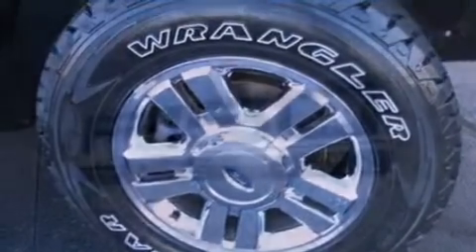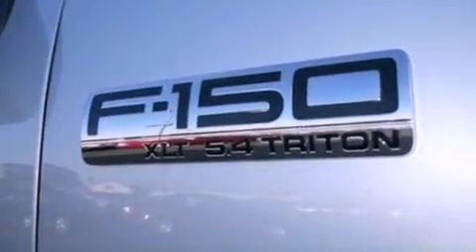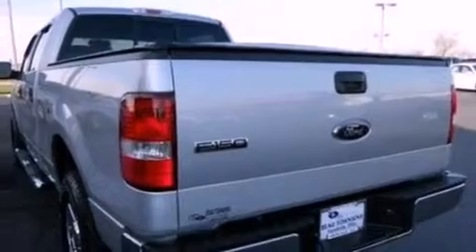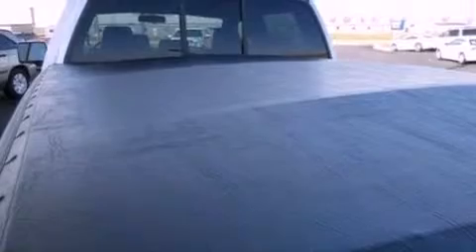Features include a double wishbone independent front suspension, a low-tire pressure indicator, front and rear reading lights, a CD player, automatic locking wheel hubs, an engine immobilizer theft deterrent system, and 12-volt power outlets.